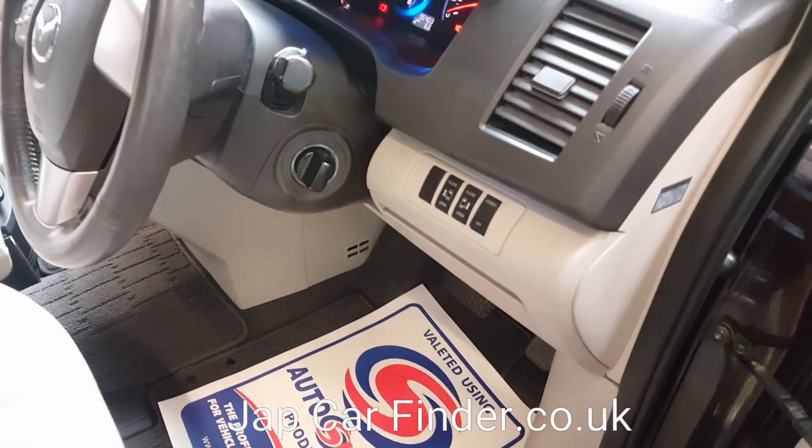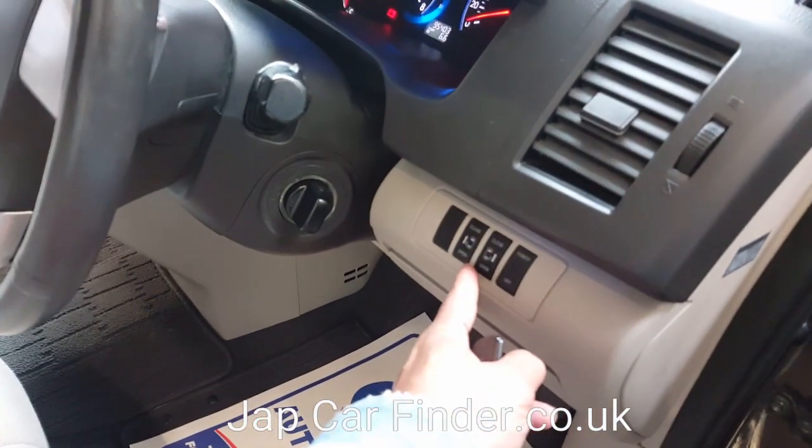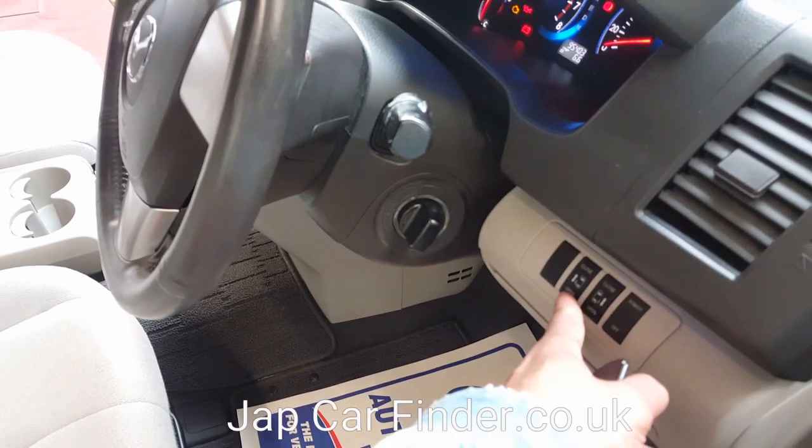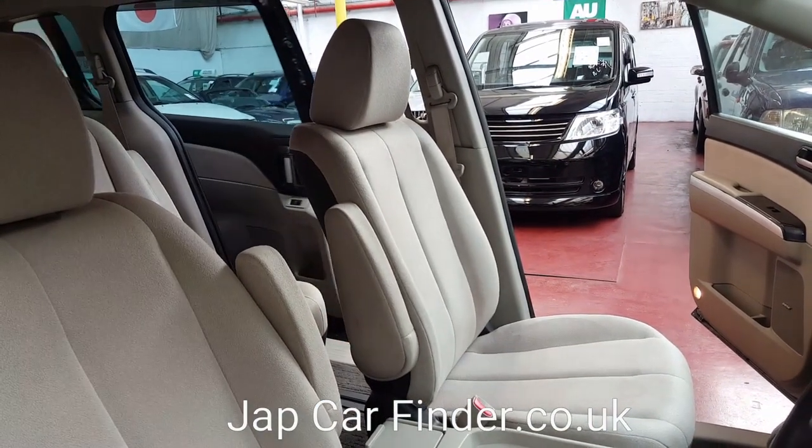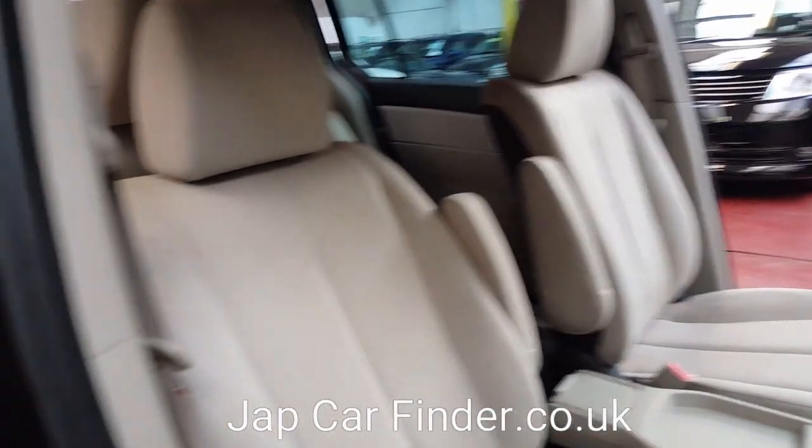The automatic windows can be operated from this button. Once you are in the driver seat, just press to lock all windows, and the same applies on the passenger side as well.